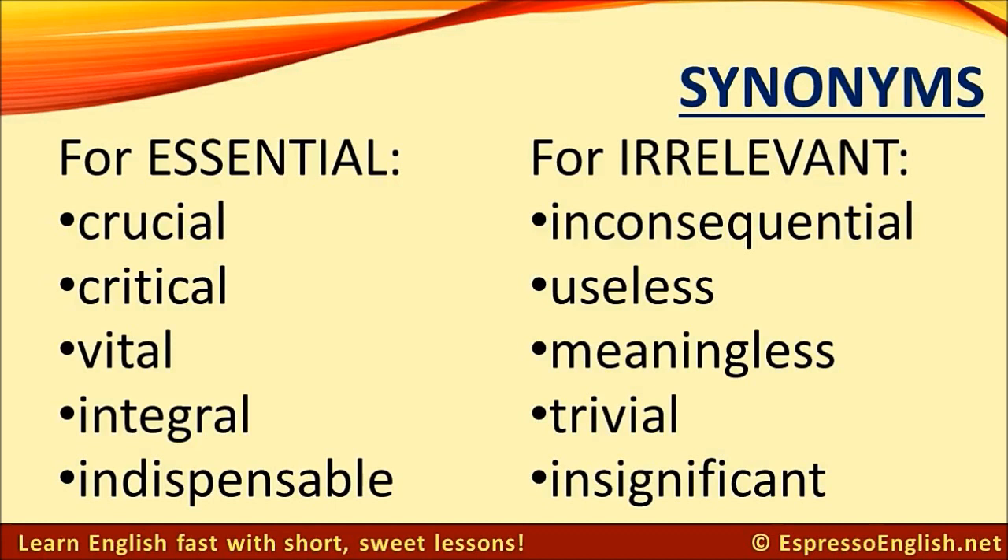Synonyms for essential: crucial, critical, vital, integral, indispensable.